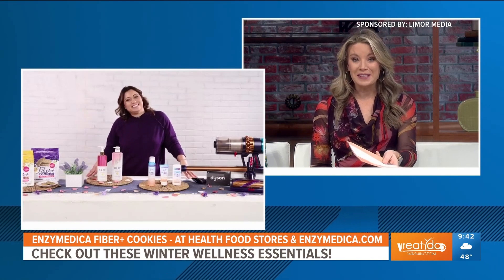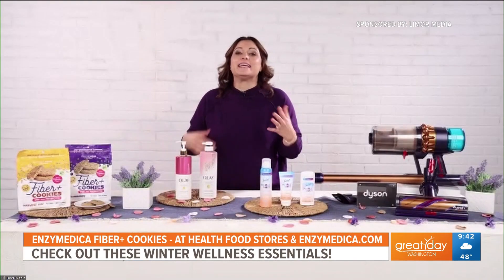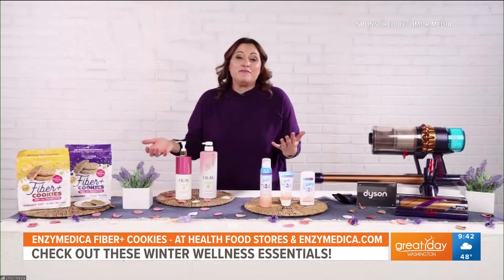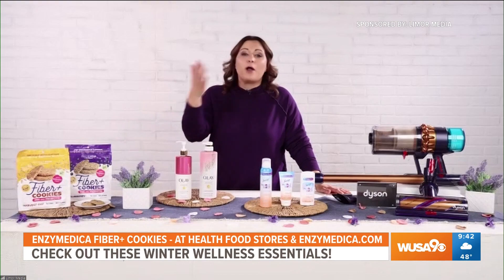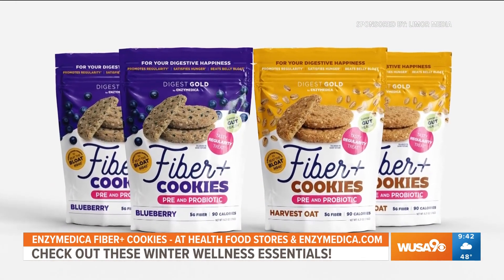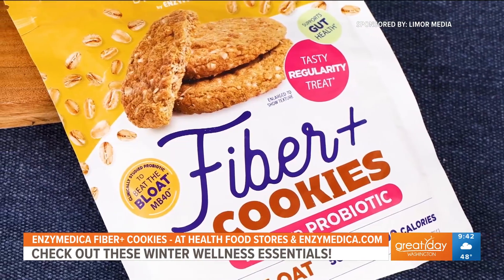Many of us are focusing on our gut health and making ourselves feel better. You've got some fiber cookies over there — what are those? I'm always looking for a healthier snack that can satisfy my hunger, tastes great, but also makes me feel good about eating it. These are the new Fiber-Plus Cookies from Enzymedica, known for making products for your digestive health. Fiber-Plus Cookies are packed with probiotics and prebiotics to promote regularity, beat belly bloat, and satisfy your hunger.